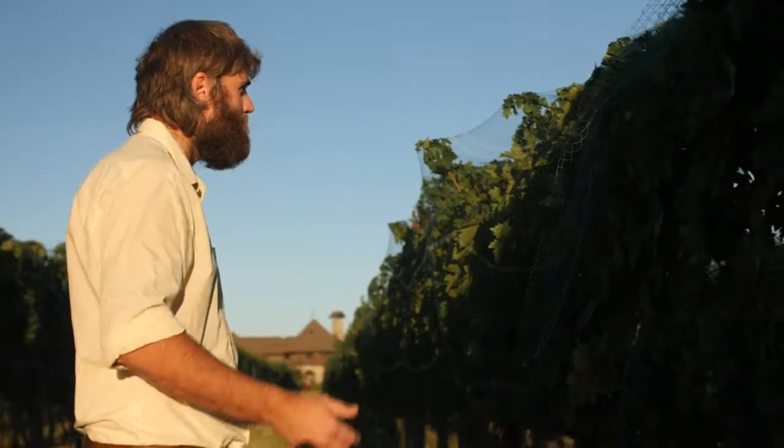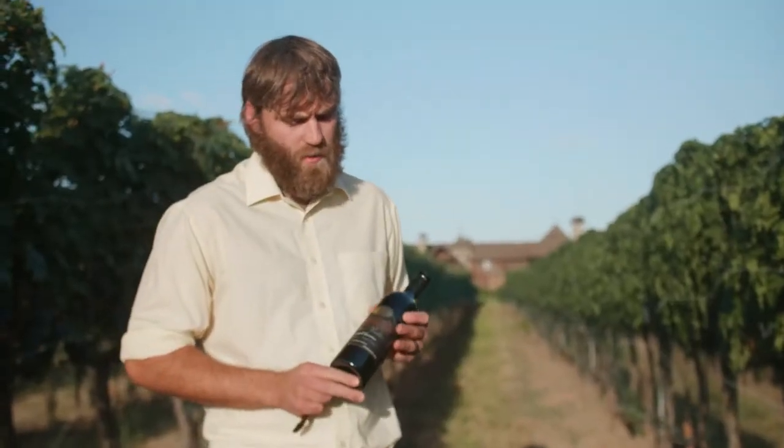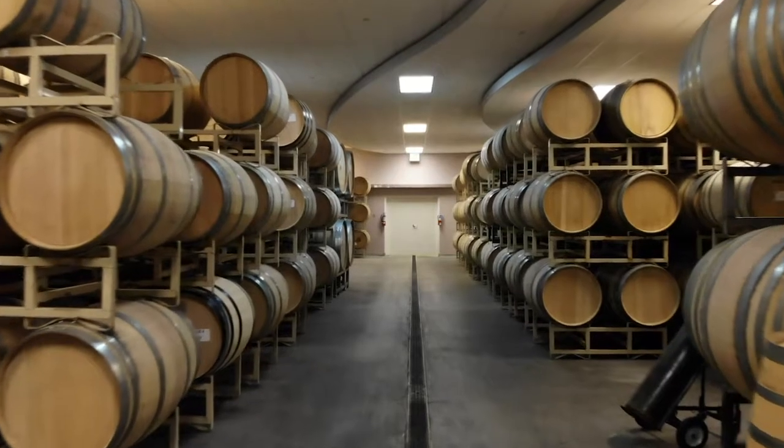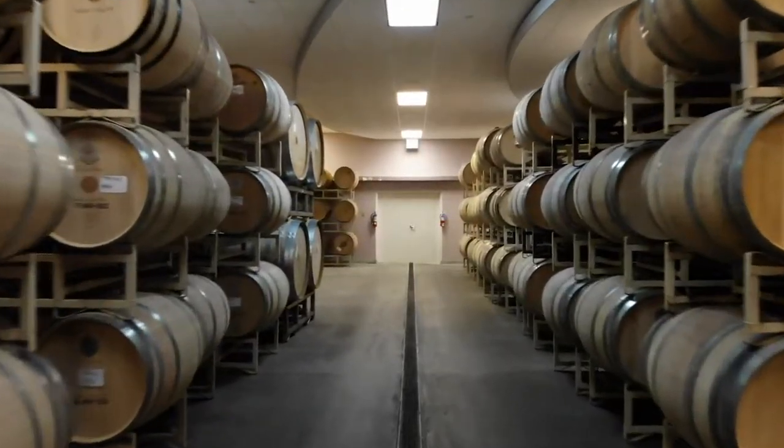I like to age this wine for about 20 months. This particular wine is about 90% new oak — 70% French and 30% American. The American oak can be a little more harsh and aggressive, but Cab can still hold up to it and it adds a beautiful accent to the wine.